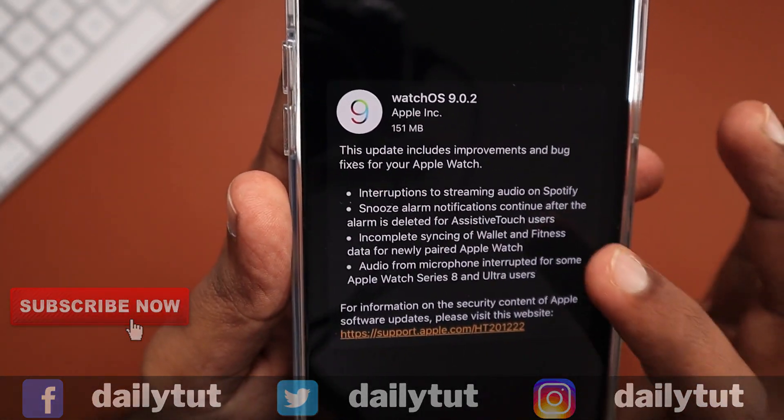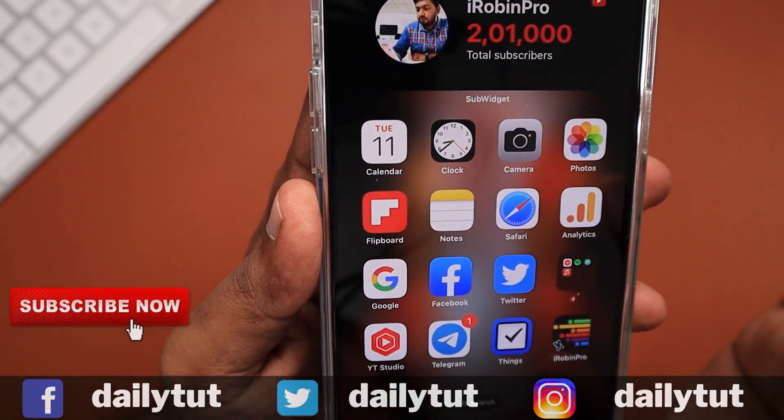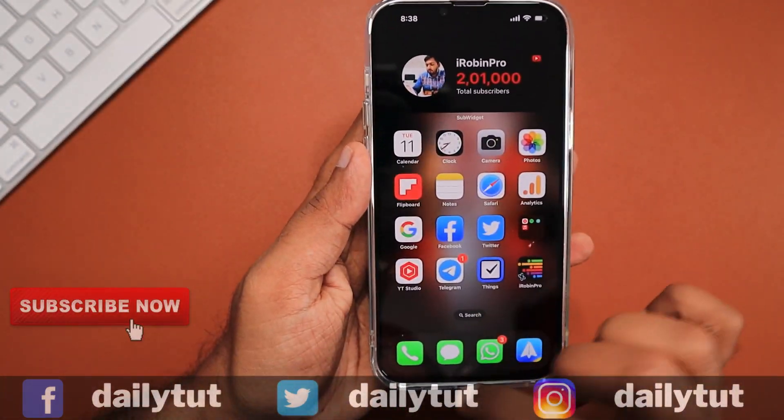WatchOS 9.0.2 update is also here with a few bug fixes related to Spotify. So if you're using an Apple Watch, don't forget to update to receive the bug fixes. Thank you, and for more useful iPhone tips and tricks, don't forget to subscribe to our channel. Have a wonderful day.